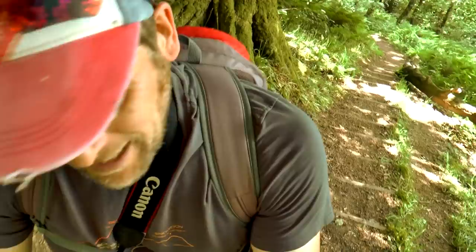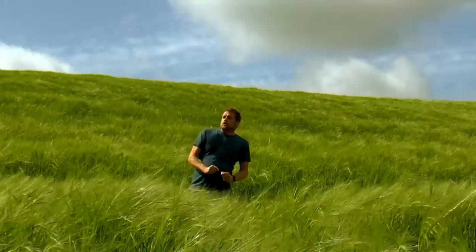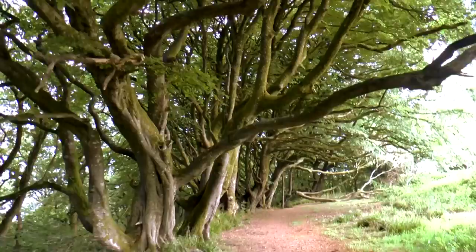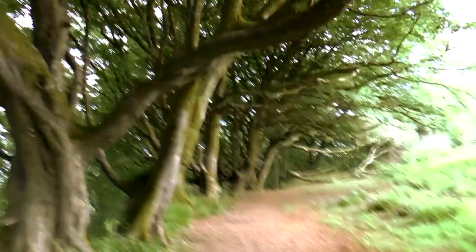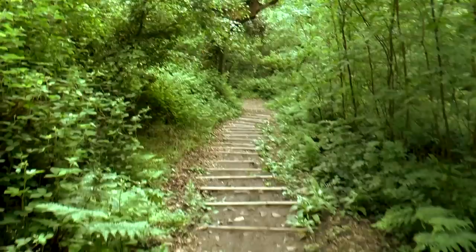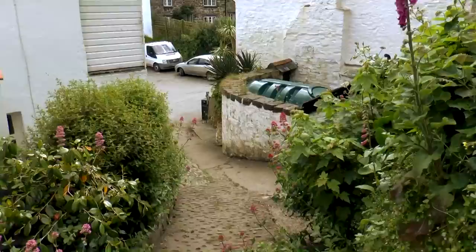That is a cool tree. Now we're back in some fields again. At some point today we will see some coast — I promise you. Behind people's houses here. Right, here we are — Buck's Mills!